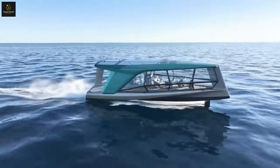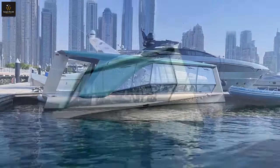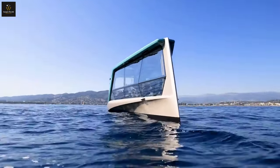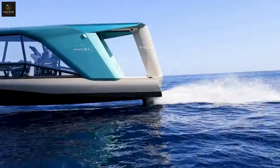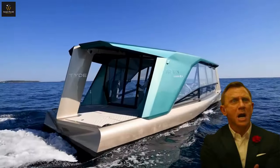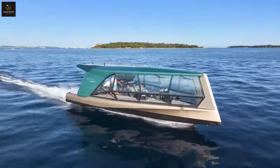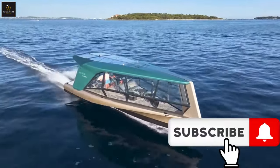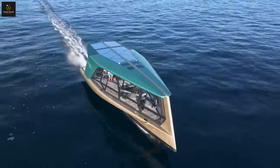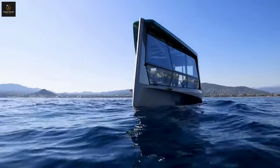Imagine cruising on the water in a luxury spaceship designed by BMW. Sounds crazy, right? Well, hold on to your swim trunks because that's exactly what The Icon is. This ain't your grandpa's fishing boat. This electric foiling vessel is packed with tech, style, and enough power to make James Bond jealous. But does it live up to the hype? Join us as we dive deep into the world of sustainable boating and discover why The Icon is more than just a pretty face. Buckle up and get ready for an adventure like no other.